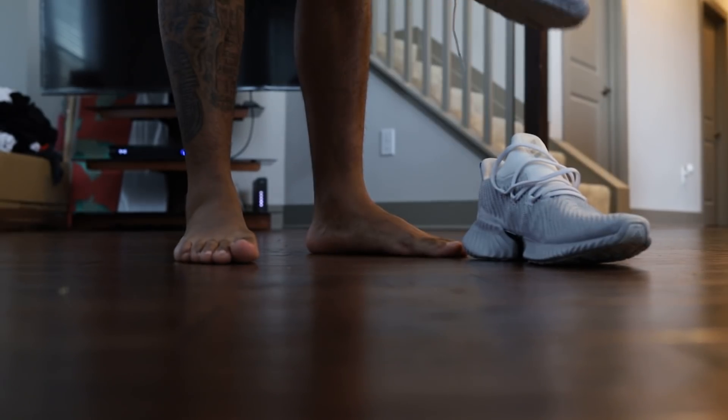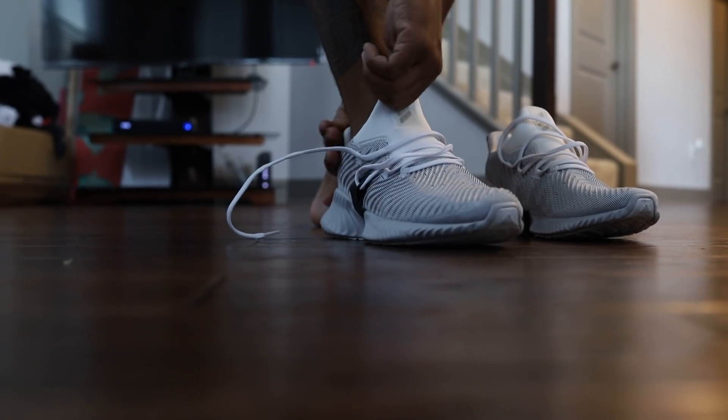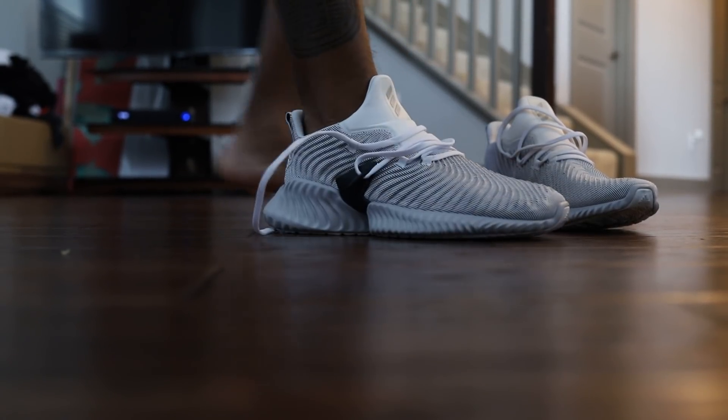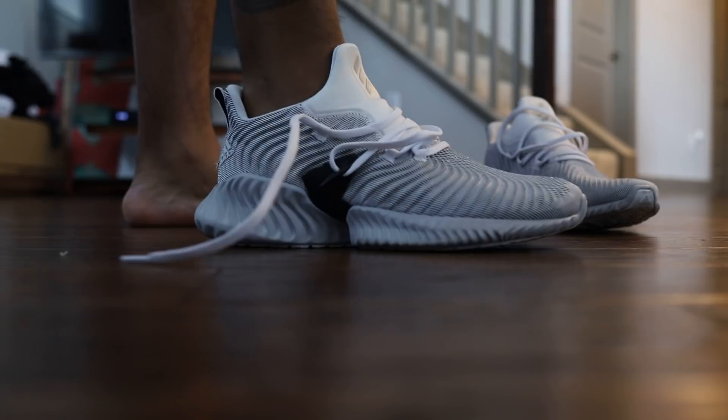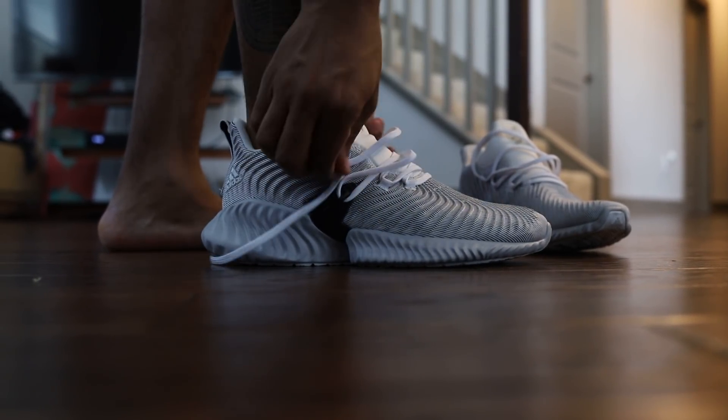I wore these all weekend. I want to let you guys know that these are available for $120. It's tough to get on too. It depends on how you move around in your workout shoes or whatever — you might want to go half-size up.